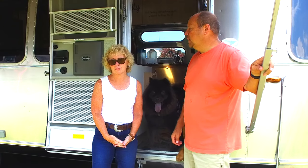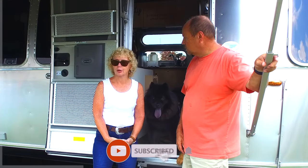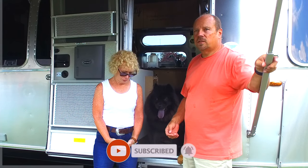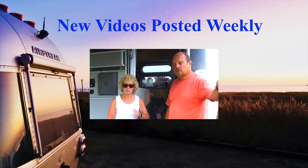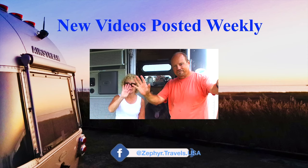We hope you enjoyed this video and that we gave you a few tips on traveling with your pets in your RV, especially your dogs. If you liked the video, please give it a thumbs up and subscribe to our channel — we post new videos on a weekly basis and we'd like you to get notifications when we post. We'll see you down the road!